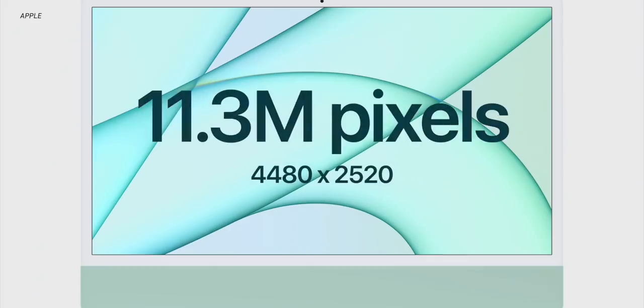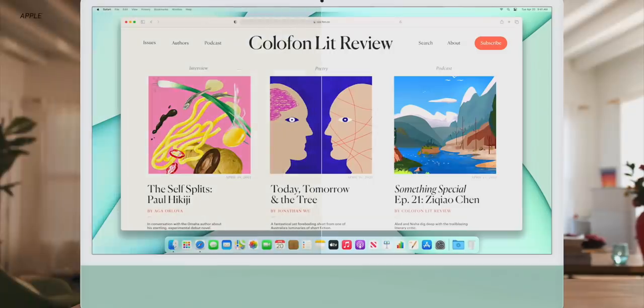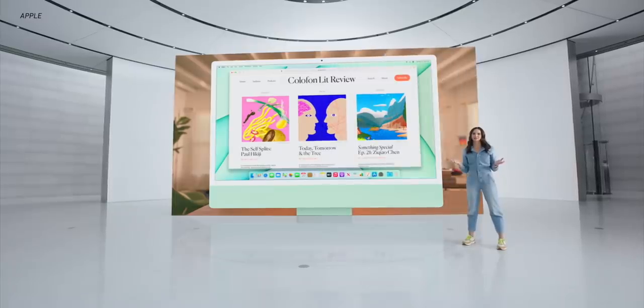That display is a really excellent display. It's got excellent color accuracy and representation, True Tone and other Apple technologies built in. Apple says it is a 4.5K display, so it's super high resolution — great for photo work, video work, playing games, or just going through Zoom calls and working in Google Docs.